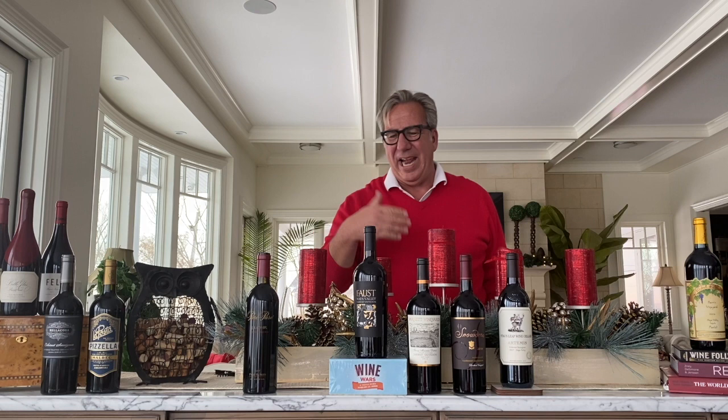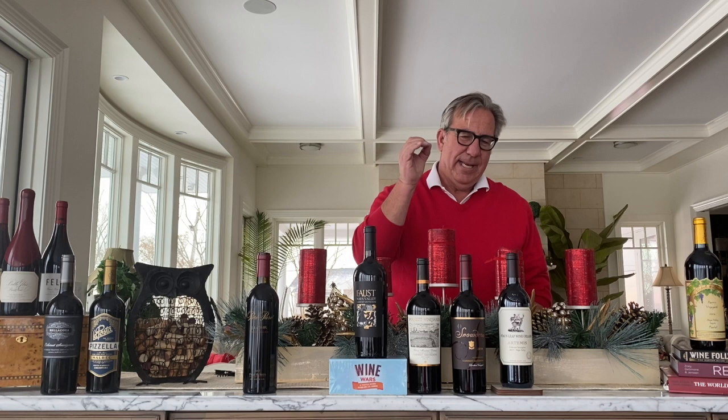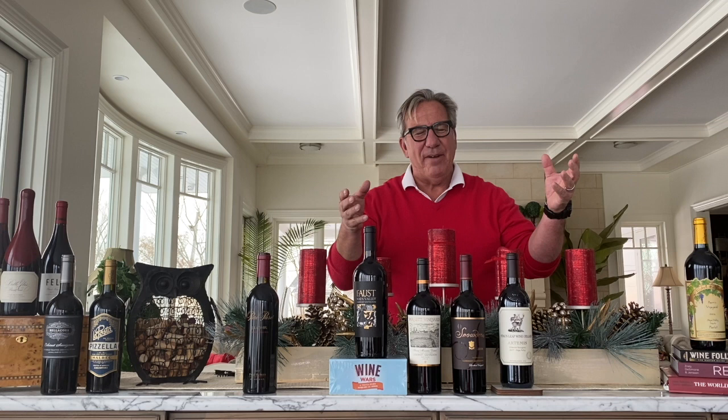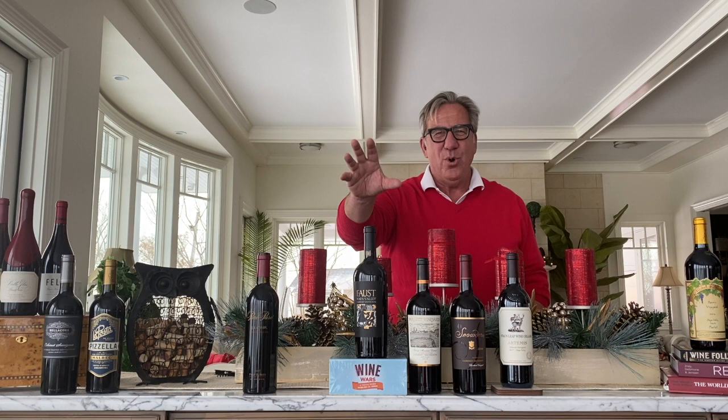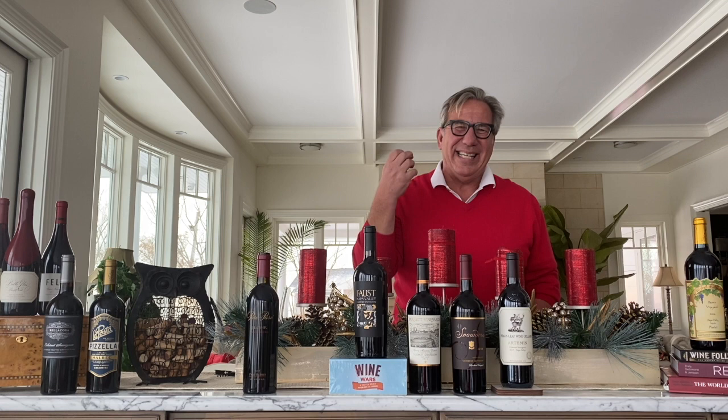So here are four top-notch recent Cabernet Sauvignons, all between $40 and $85, that I highly recommend. Moving over to Merlot — I had given up on Merlot, but 2020 was a year where I got back into it. I saw the movie Sideways, and at that point decided to go either Cabernet or Pinot Noir — but that was a wrong decision. Merlot has less tannins than Cabernet Sauvignon, but the grapes are very similar.